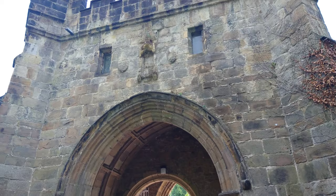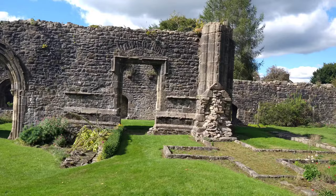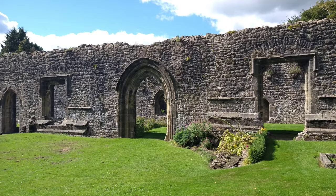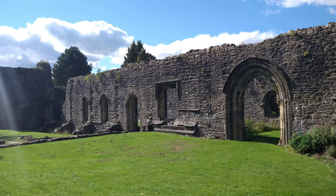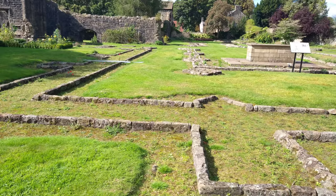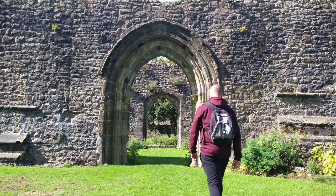Whalley's main attraction by far is its 14th century abbey. The entrance fee is £3 and includes a paper guide. The abbey was the home to Cistercian monks and abbots, and they were part of a Catholic religious order that split from the Benedictine monks. This abbey, like many, was dissolved during the reign of Henry VIII in 1537.